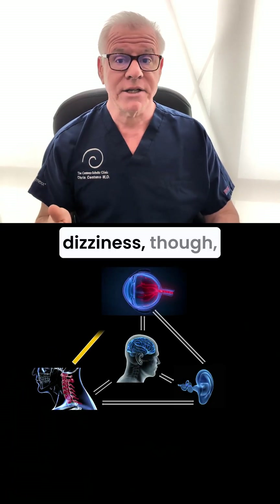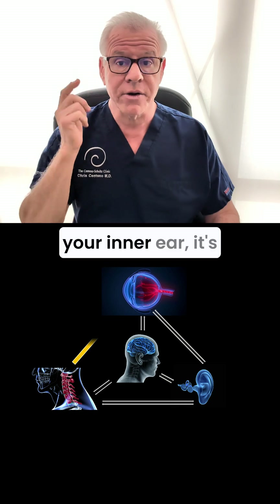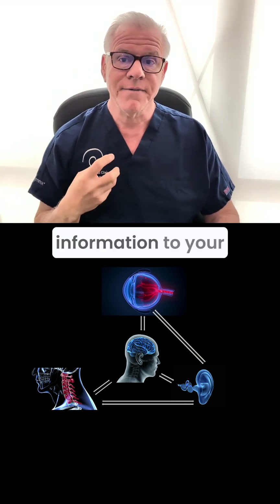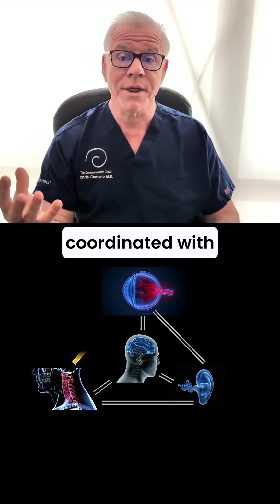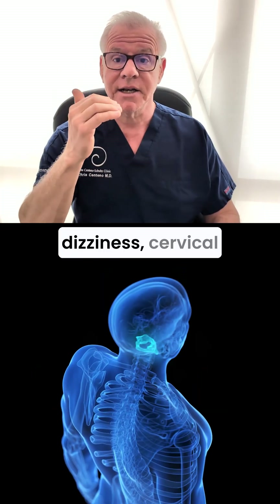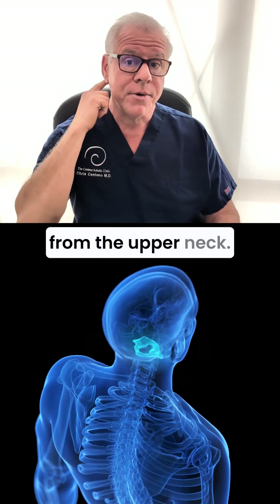Cervicogenic dizziness is different than vestibular problems. It's not coming from your inner ear — it's coming from your neck, because your neck provides information to your brain about balance. That gets coordinated with other systems like your eyes and your inner ear. So cervicogenic dizziness, cervical vertigo, that kind of stuff is coming from the upper neck.